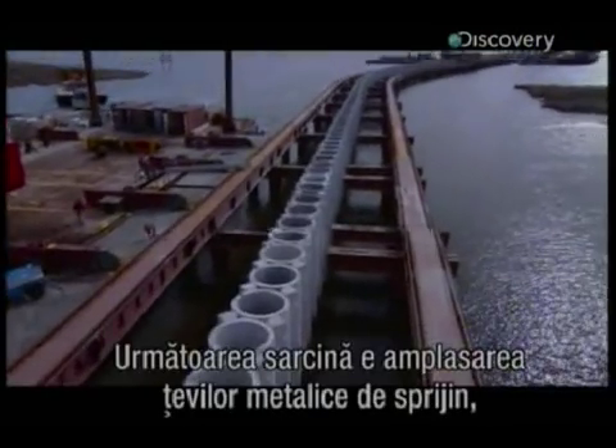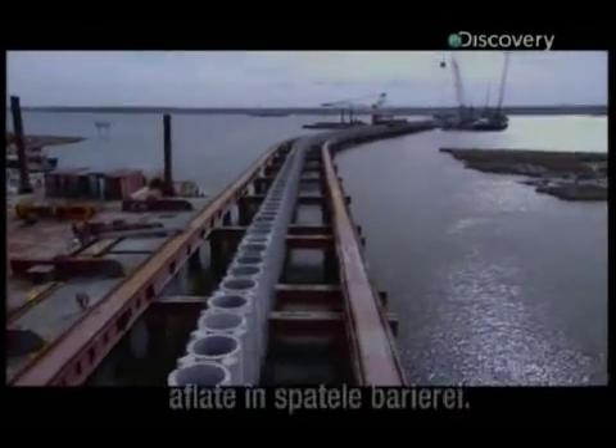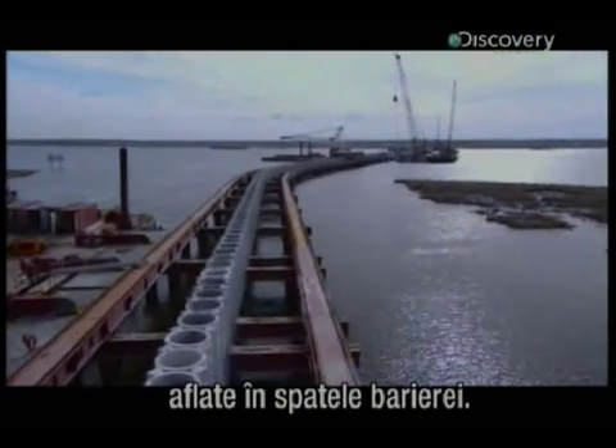The next challenge is to plant the huge supporting metal spikes, known as batter piles, which go behind the barrier.